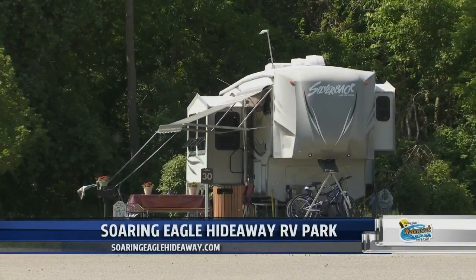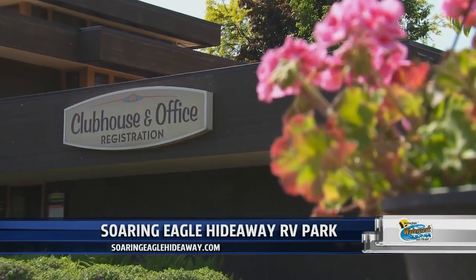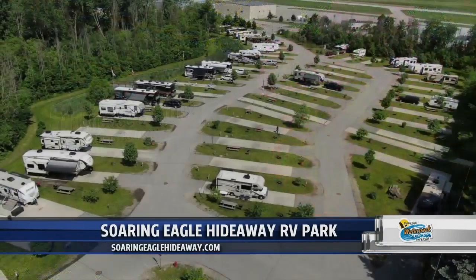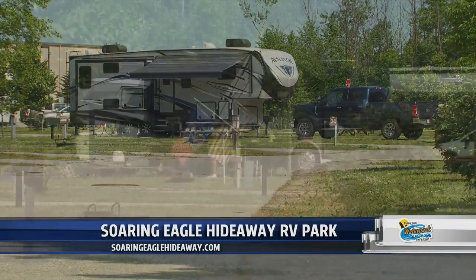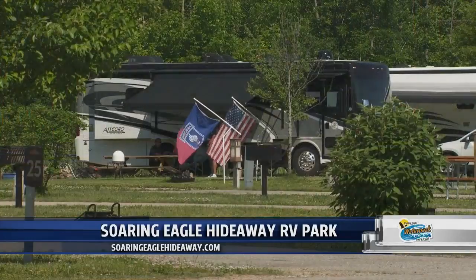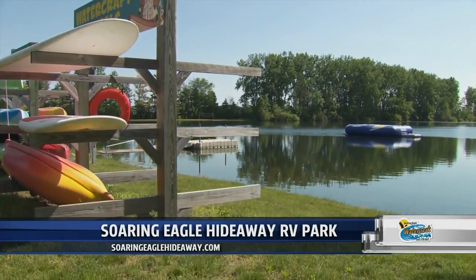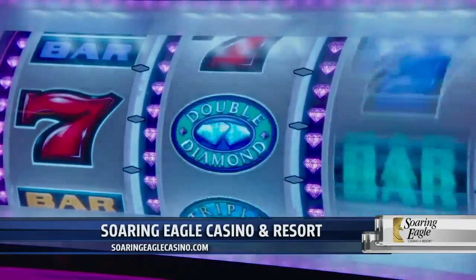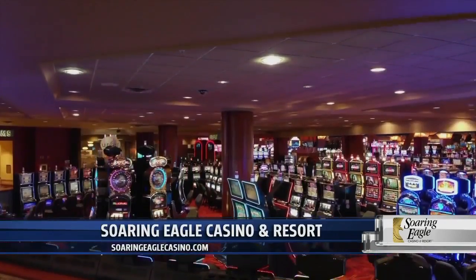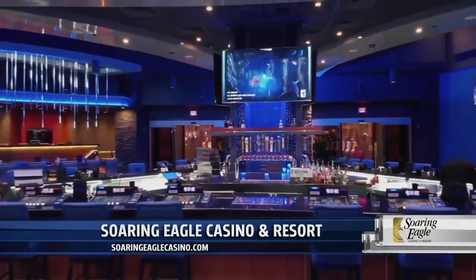Want something a little more scaled back yet overflowing with fun? Not far away is Soaring Eagle Hideaway RV Park. It has 60 different sites to choose from with individual campfire rings and full electrical and water hookups. You can explore the 42-acre lake via canoe, kayak, or paddleboard. A day in the sun for the grown-ups means a cool night filled with adrenaline rushes at Soaring Eagle Casino and Resort. Hundreds of interactive slot machines and being the first to yell bingo awaits.